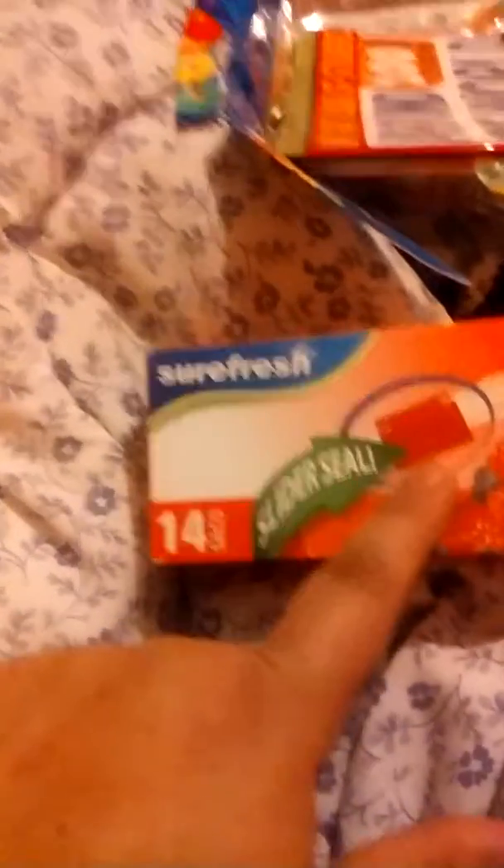He got two of them so he can battle with them — he's really picked up his mama's habit of getting two of everything. We're also trying to put his stuff into things he can open and close himself. I picked up these quart-sized slider bags — there are 14 in the pack. He can do sliders but not zippers yet, so I want to try putting bread in these so he can maybe make his own sandwiches.